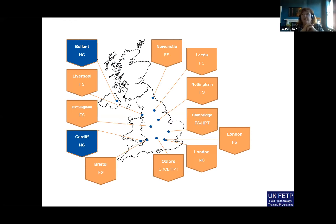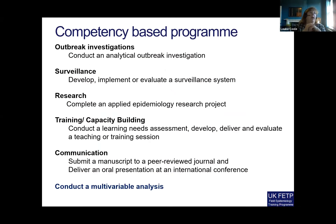Our sites are distributed across the UK, including Northern Ireland and Wales, and hopefully we'll be recruiting from some new sites as well soon. It's a competency-based program, and those competency areas are outbreak investigation, surveillance, research, training and capacity building, and communication — an obvious resonance with the triple mandate of the RST.